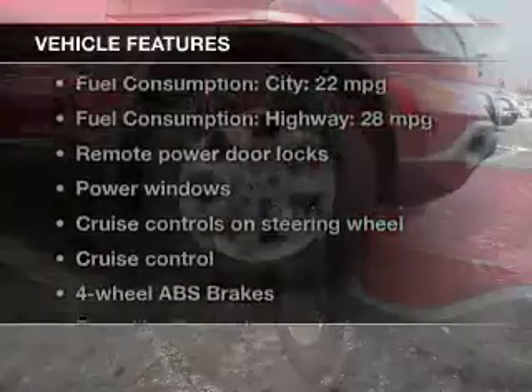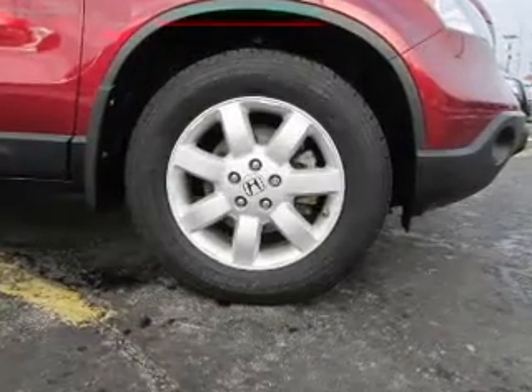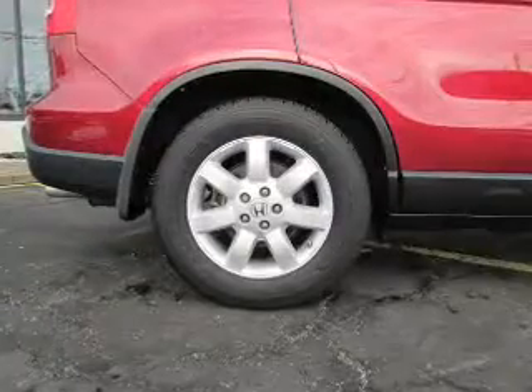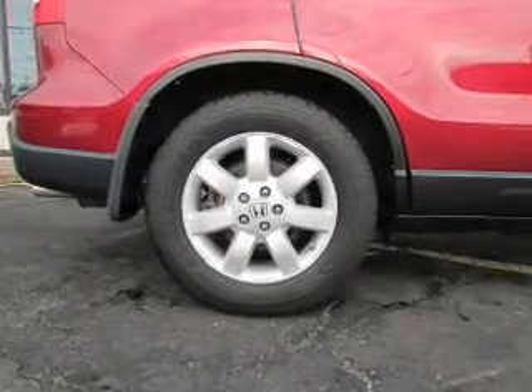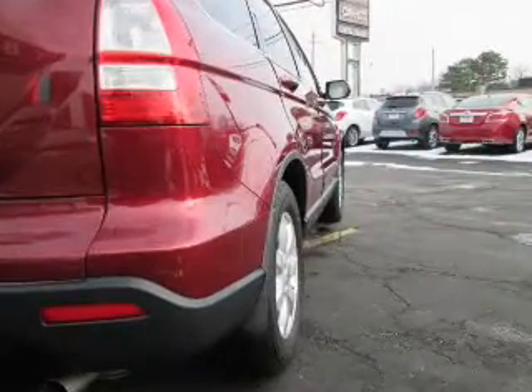And with these notable features, you won't want to miss out on the opportunity to own this amazing ride: keyless entry, leather seats, power door locks, power windows, cruise control, AM-FM stereo with multi-disc CD changer, and satellite radio.